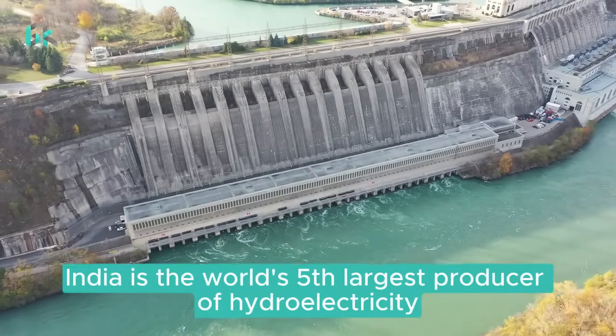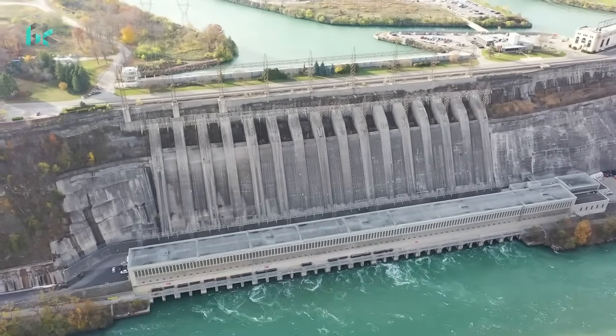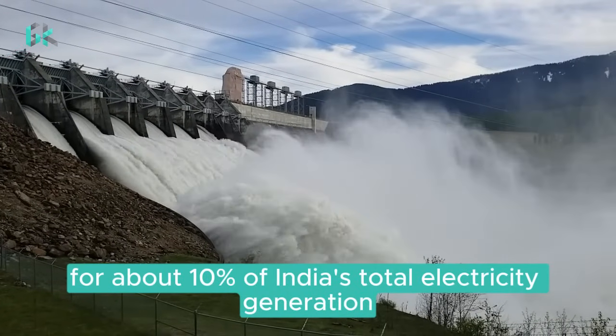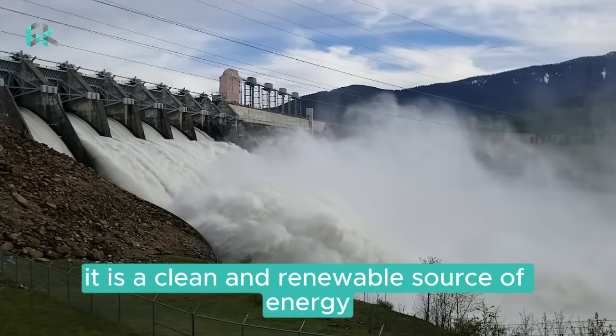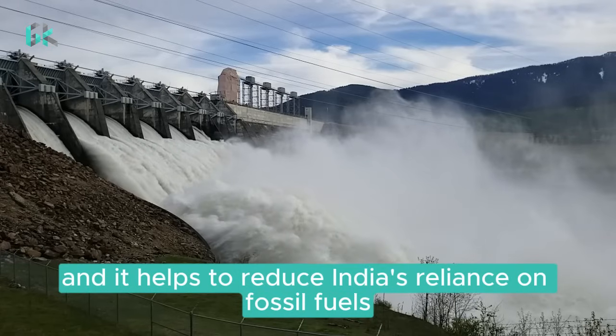India is the world's fifth largest producer of hydroelectricity. Hydropower accounts for about 10% of India's total electricity generation. It is a clean and renewable source of energy, and it helps to reduce India's reliance on fossil fuels.